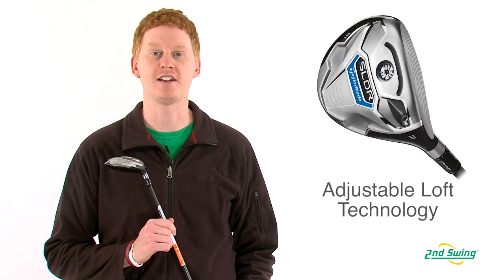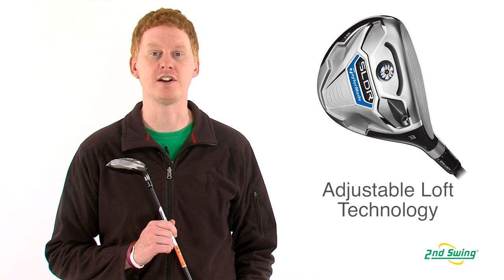And finally, the TaylorMade sleeve technology allows for one and a half degrees of loft change.